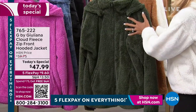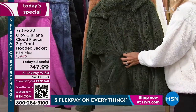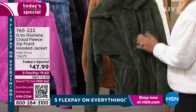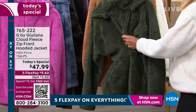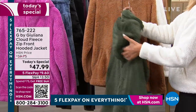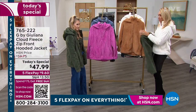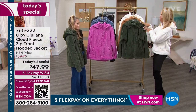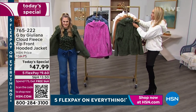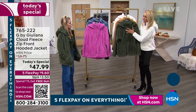This is that delicious double-face sherpa fleece fabrication — inside and out — that is just a dream come true. You're going to want to live your days in this. And here's the good news: you can! You can remove the hood — it's convertible. It snaps, not a zipper, so it's super easy to take on and off.